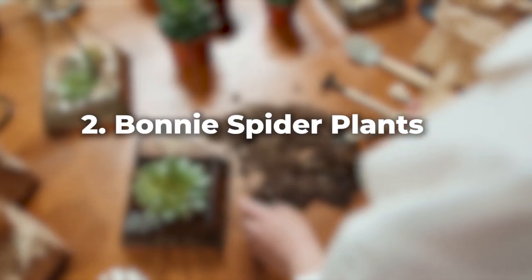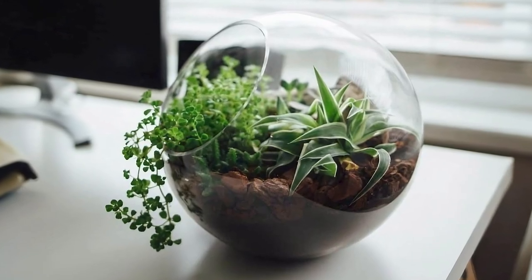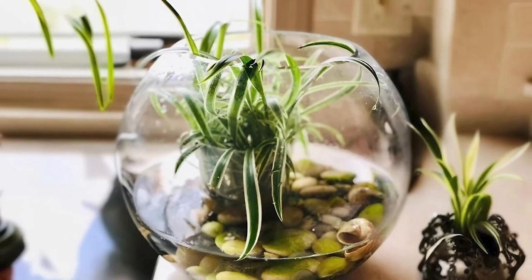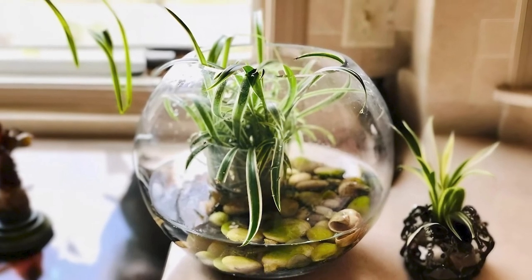Let's move on to the Bonnie spider plant. What sets this plant apart are its curly leaves that grow compactly. It's incredibly low maintenance and an excellent pick for those confined spaces.